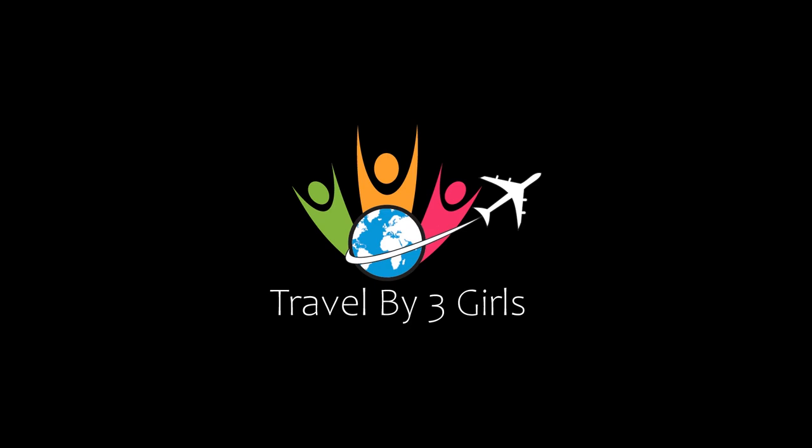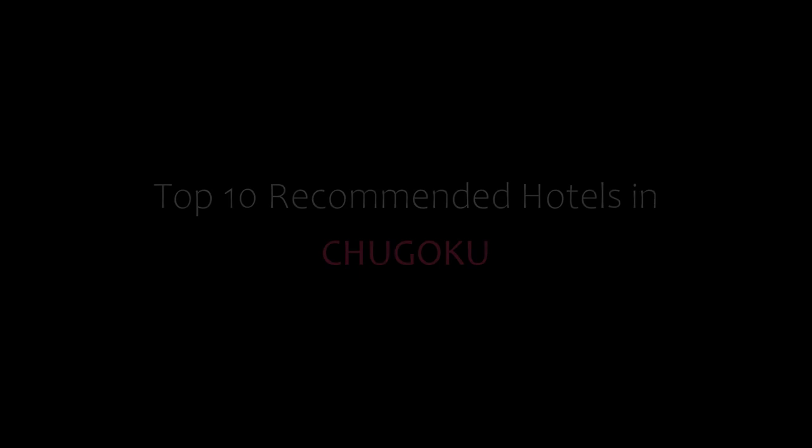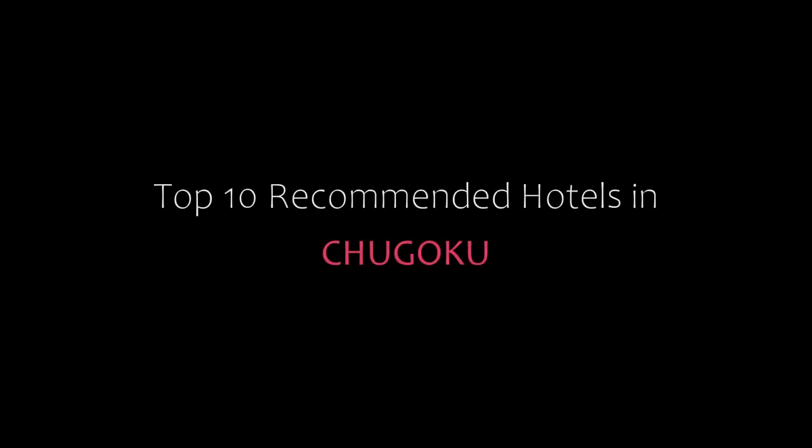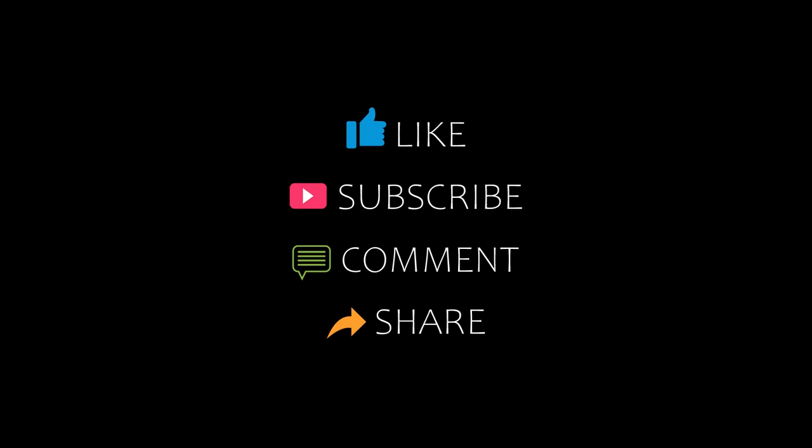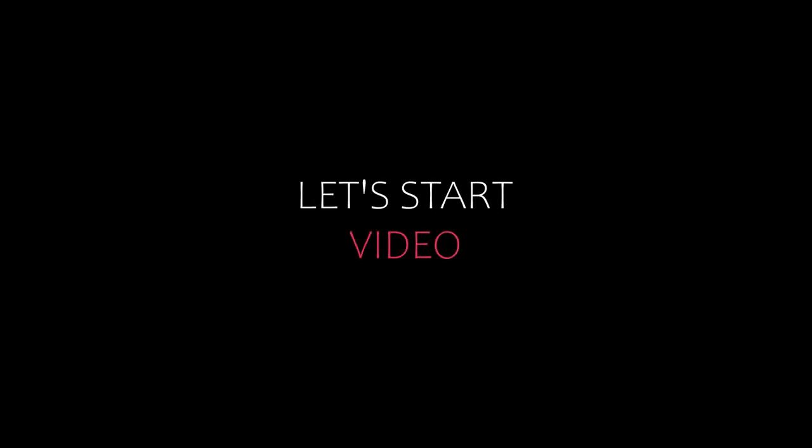Hello friends, welcome back to my channel and now you are watching Top 10 The Commanded Hotels in Chiyunoko. Please subscribe to my channel and don't forget to like, share and comment. Let's start the video.